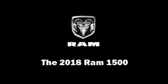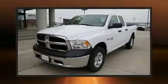The 2018 Ram 1500. This four-door, six-passenger truck is ready to drive off the showroom floor.